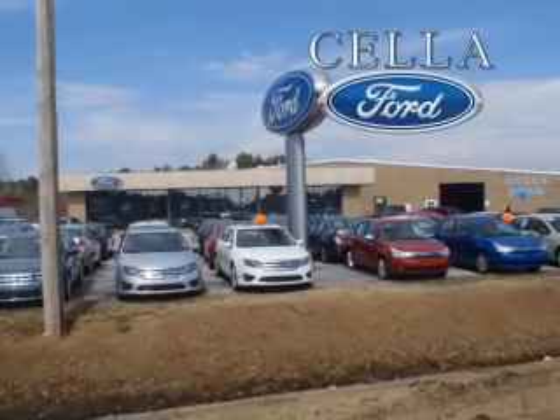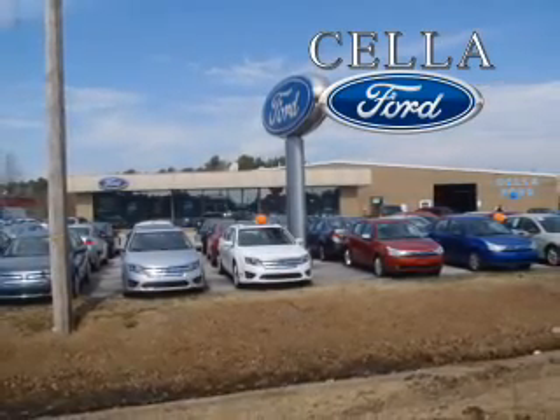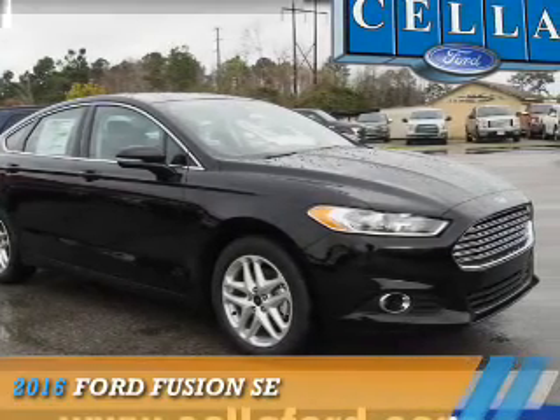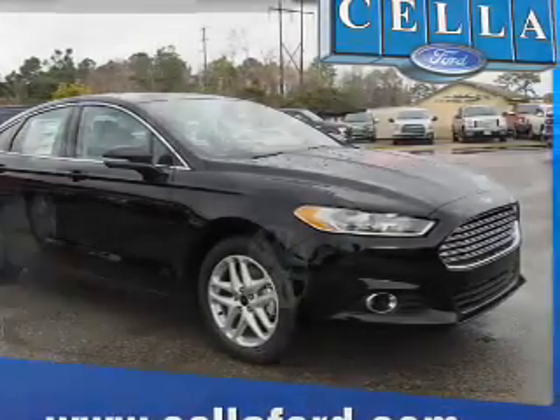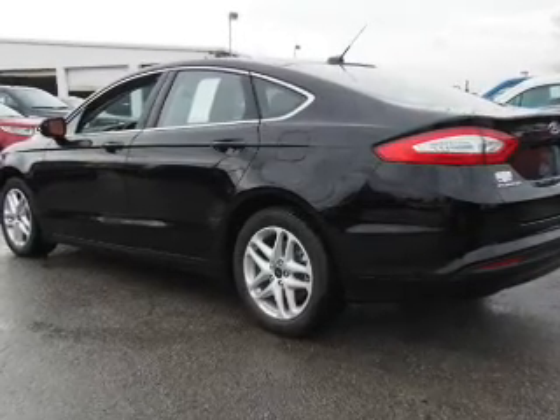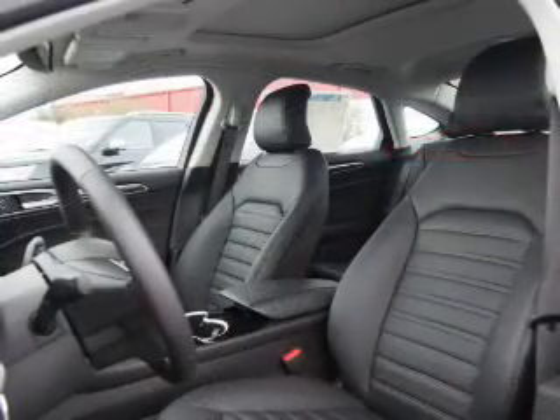Sell a Ford, creating customers for life. Presenting the 2016 Ford Fusion. It's powered by front wheel drive, a 1.5 liter four cylinder engine, and an automatic transmission.